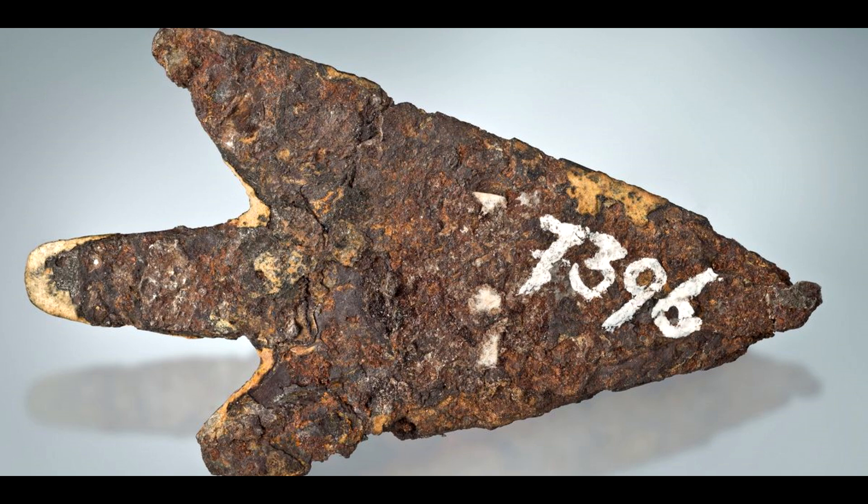The discovery has fascinated archaeologists and scientists eager to uncover the origins and composition of this unique artifact. Upon closer examination, the team of researchers utilized advanced scientific techniques to analyze the arrowhead, using a combination of X-ray fluorescence spectroscopy, microtomography, and electron microscopy. They were able to identify the unique composition of the artifact, discovering that the arrowhead was made from a rare form of iron that is only found in meteorites.